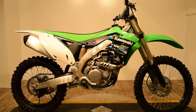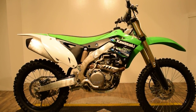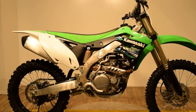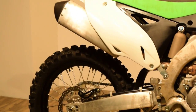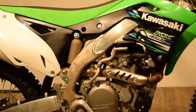Monster Power Sport is now offering this 2013 Kawasaki KX450FI. You can check this bike out closely on our website at www.monsterpowersport.com. The front and rear tires are new.